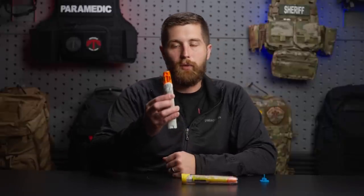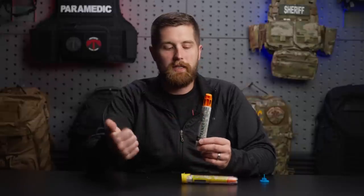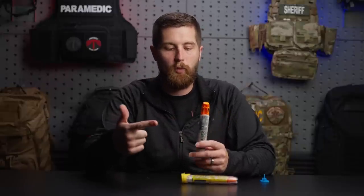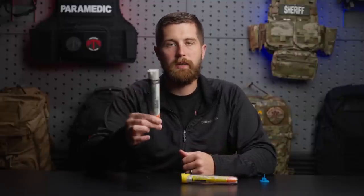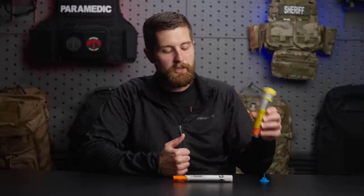Make sure you save the used EpiPen for first responders arriving. They're going to want to look at it — confirm it was in date, what concentration it was, and how it was used. So keep it by the patient and ready to go with them to the hospital. If you have any questions on anything covered today, please leave them in the comments below, and I'll see you next week.